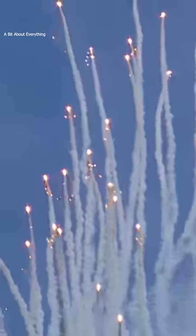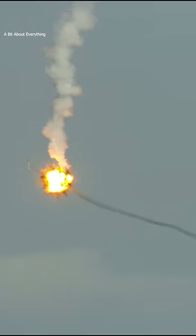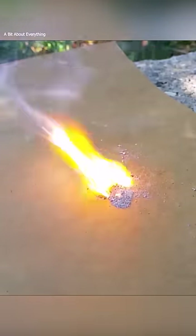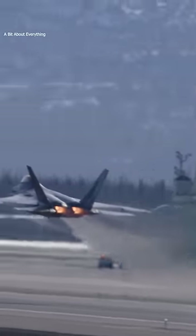A decoy flare is an aerial infrared countermeasure designed to confuse and disrupt anti-aircraft missiles. Flares are commonly made of a pyrotechnic composition based on magnesium or another hot burning metal, with a burning temperature equal to or hotter than an airplane engine exhaust.